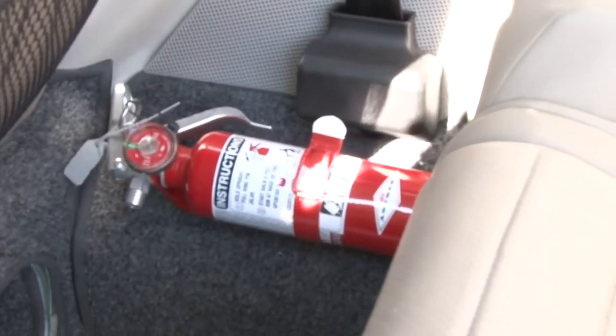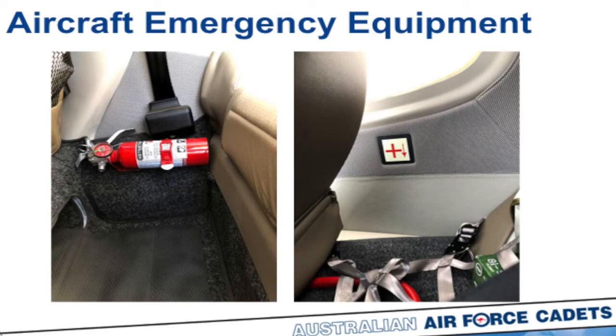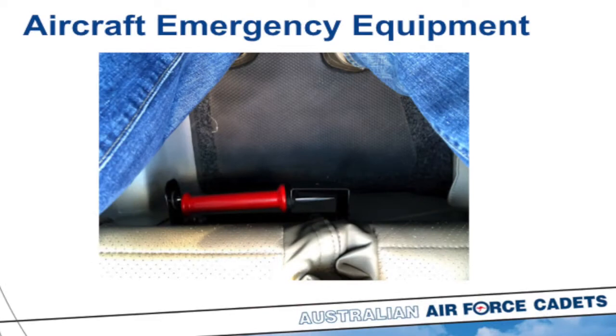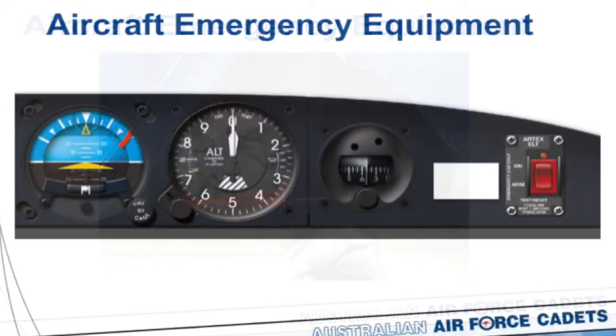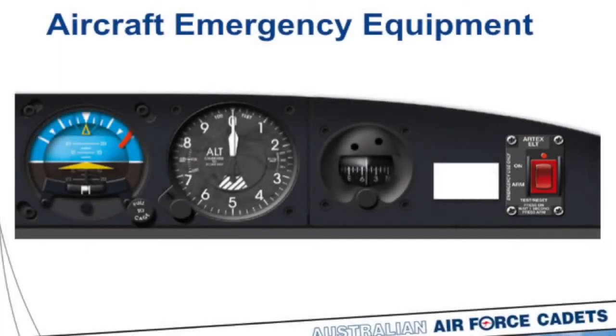In the aircraft there is emergency equipment: a fire extinguisher located in the rear right-hand seat area near the feet of the person sitting there, and a first aid kit behind the rear right-hand seat just below the floor, indicated by a diagram and arrow. The crash axe is attached to the front of the right-hand front seat — the front passenger must be very careful not to kick it out of its bracket. There is also a red switch on the dash which is the Emergency Locator Transmitter, usually in the armed position. Know where it is in case you need to switch it on at the direction of the pilot only.